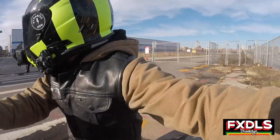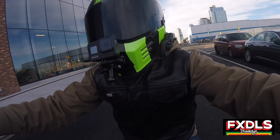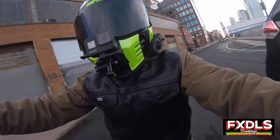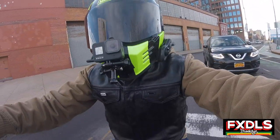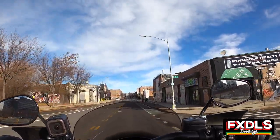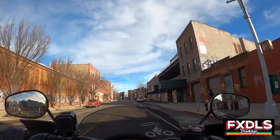Moto-vlogging-wise, I'm going to pick the Shoei RF-1200 hands down. Number one, it's a snugger fit, so the helmet is not going to be pulled down by the camera. And number two, remember the Shoei is a quieter helmet — so you're going to get reduced wind noise, which means your audio is going to come out better. Those are two really good reasons why, if I had the choice, I'm always going to use my Shoei RF-1200 for moto-vlogging.